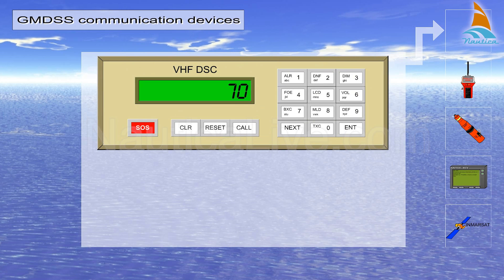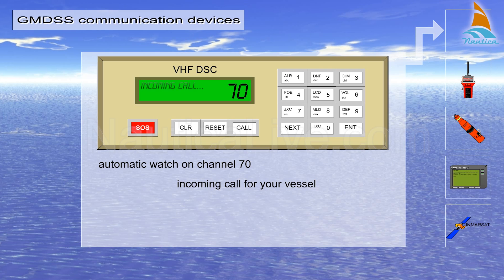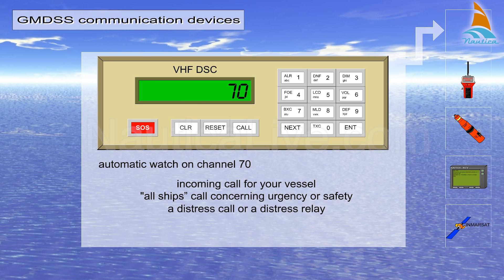DSC radios provide an automatic means of transmitting and receiving messages. VHF DSC radios keep an automatic watch on Channel 70, which is a non-voice channel. An alarm will sound when there's an incoming call for your vessel, an all-ships call concerning urgency or safety, a distress call, or a distress relay.